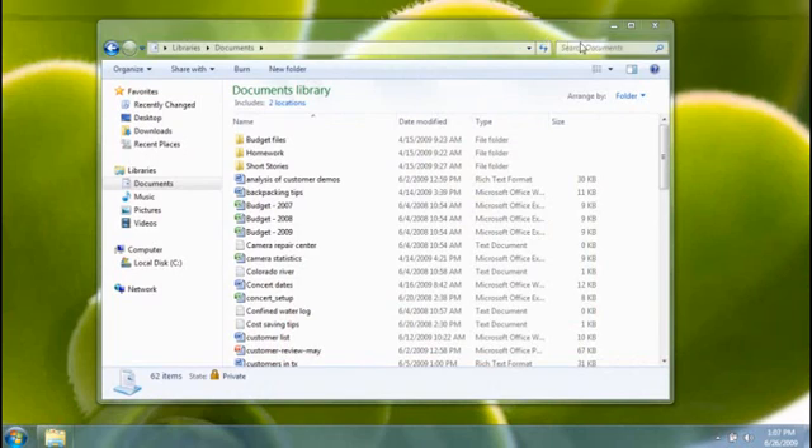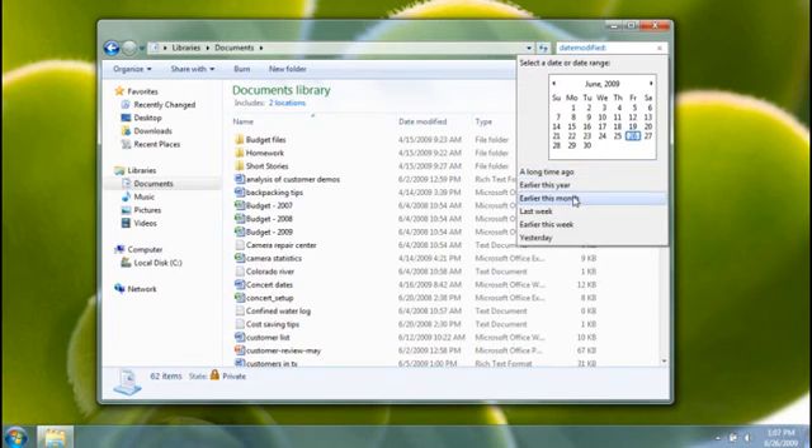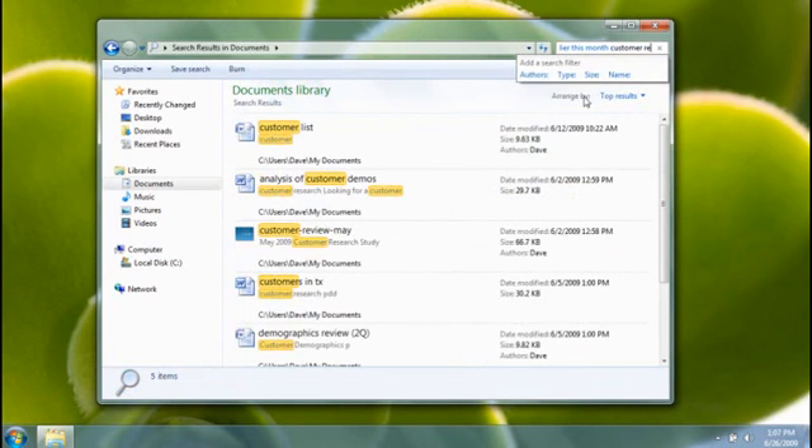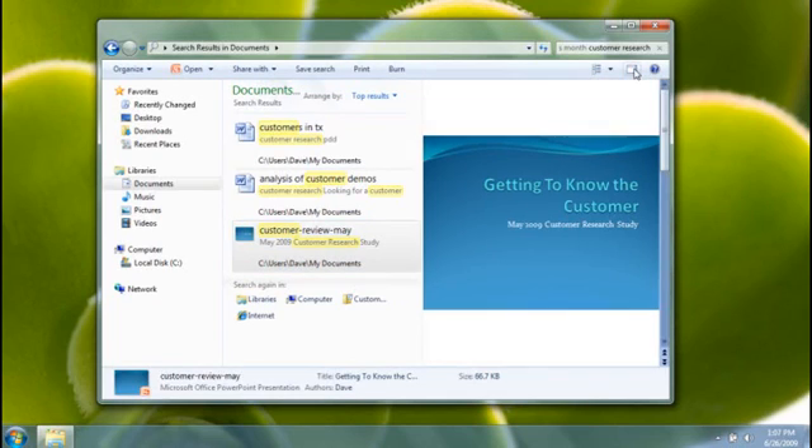Now let's try a narrower search using a new feature called Search Filters. I'm looking for a presentation I gave recently — I know I changed it about a month ago and it contains the word 'research,' but I can't remember what the file is called. I'll click in the search box, then click the search filter 'date modified' and choose 'earlier this month.' Then I'll type the word 'research.' This might be it. In Windows XP, I'd have to open the file to find out if it was the right one. In Windows 7, I can just expand the preview pane to see what's inside. Yep, that's the one.